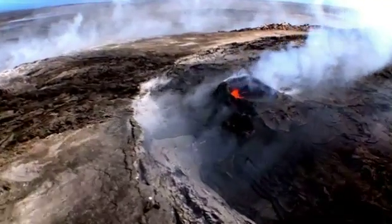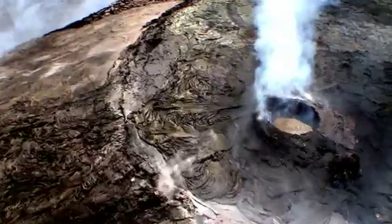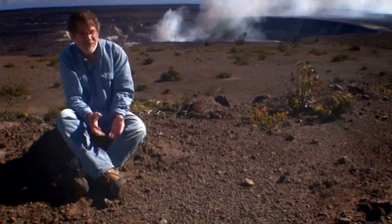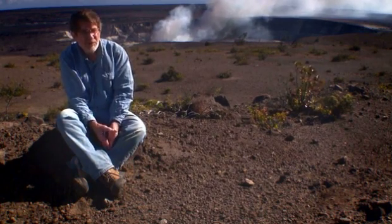Don now thinks he's getting a handle on the difference between Hawaii's lava fountains and its explosions. The explosions are usually powered by steam from groundwater that gets into the system and expands and pushes out rocks.